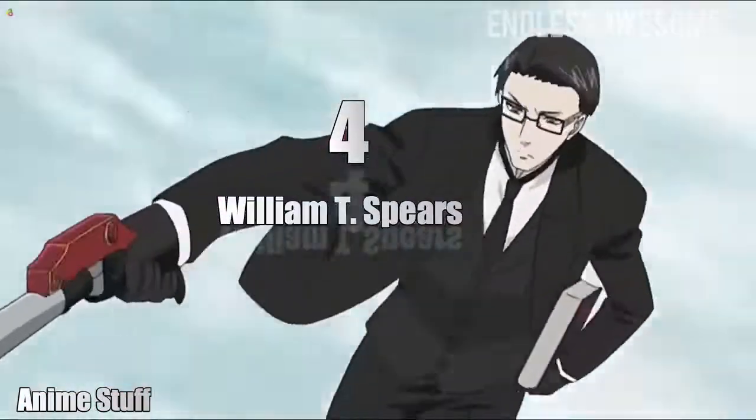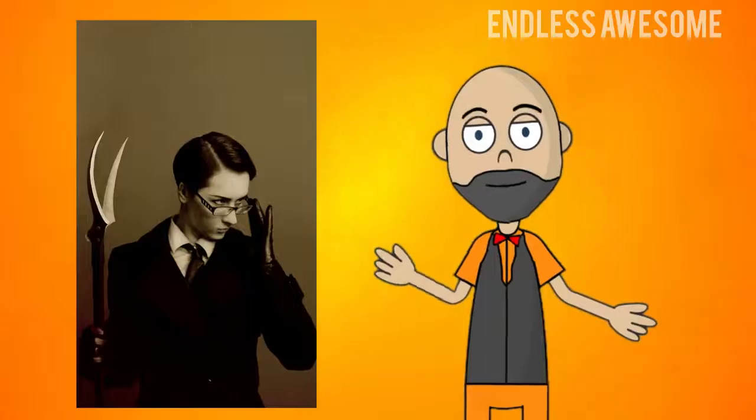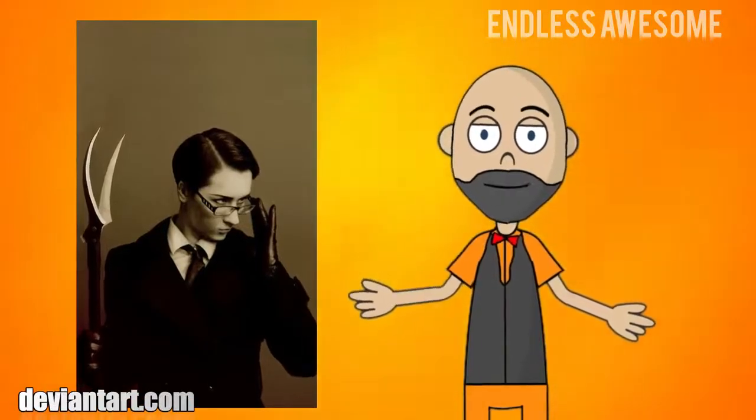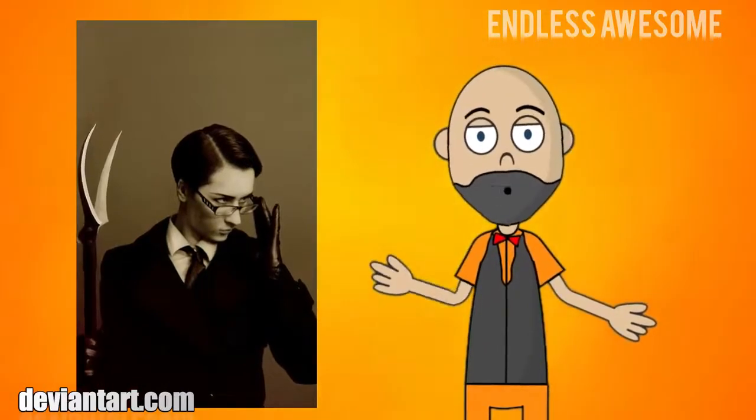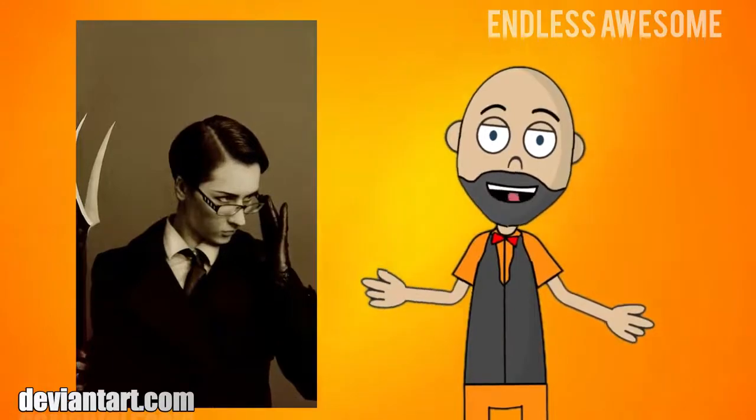Number 4: William T. Spears. This Grim Reaper was brought to life by cosplayer Satanaia from DeviantArt. Her wardrobe perfectly represents the classiness of William. Additionally, her version of William's death scythe looks so well-crafted.